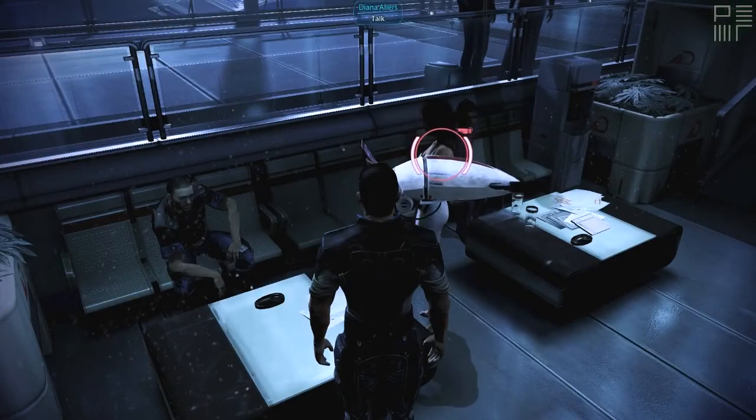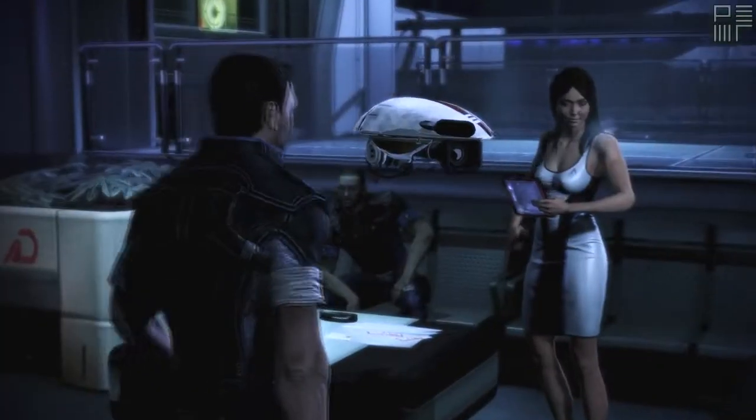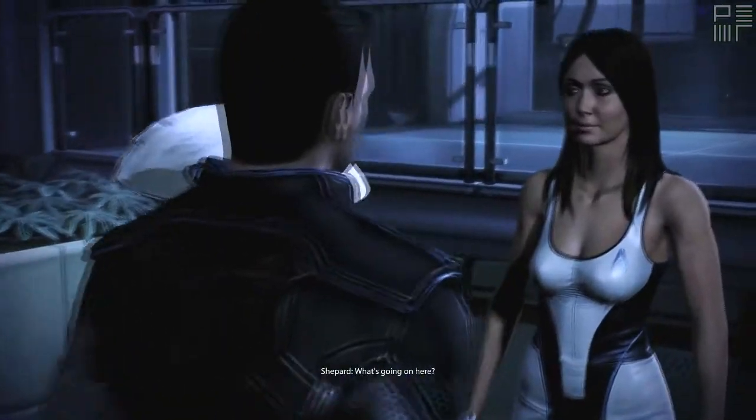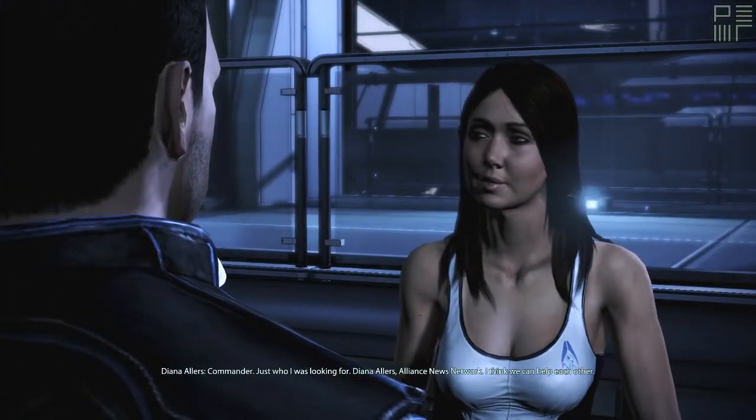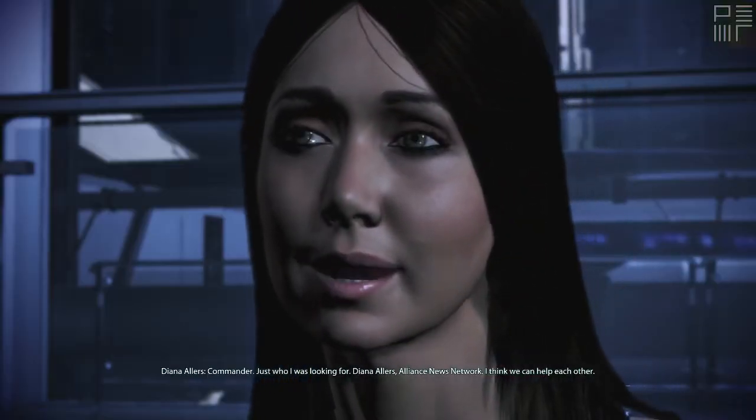Your camera is racing the wrong direction. Ma'am, I can't talk about that. You don't have to. Commander Shepard. Yeah. What do you want? What's going on here? Commander, just who I was looking for. Diana Allers, Alliance News Network. I think we can help each other.